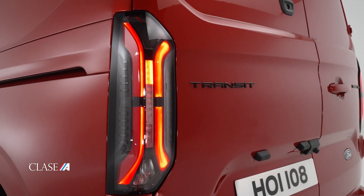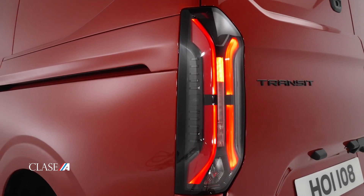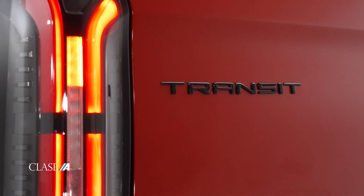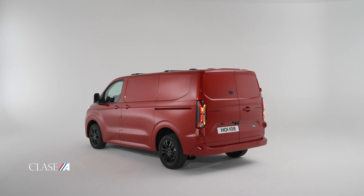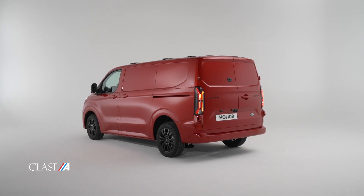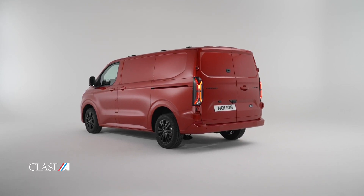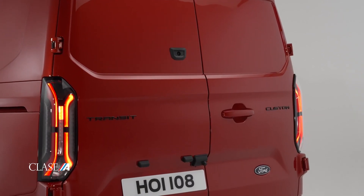Sistema Pro Power: se pueden utilizar las herramientas independientemente de donde lleve el trabajo. La tecnología de a bordo Pro Power está disponible con cada nuevo tren motriz Transit Custom, por lo que se pueden conectar herramientas eléctricas, luces, computadoras portátiles u otros dispositivos mientras se está en el sitio de trabajo.